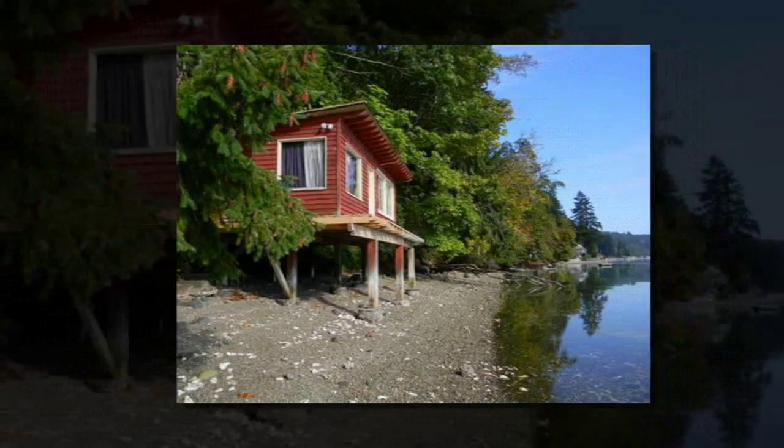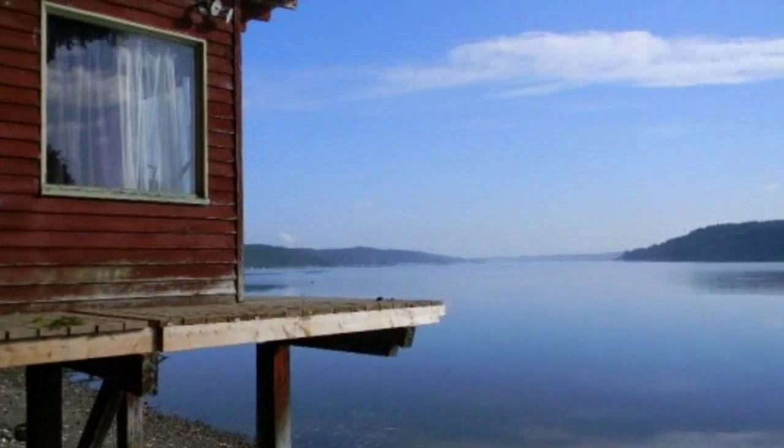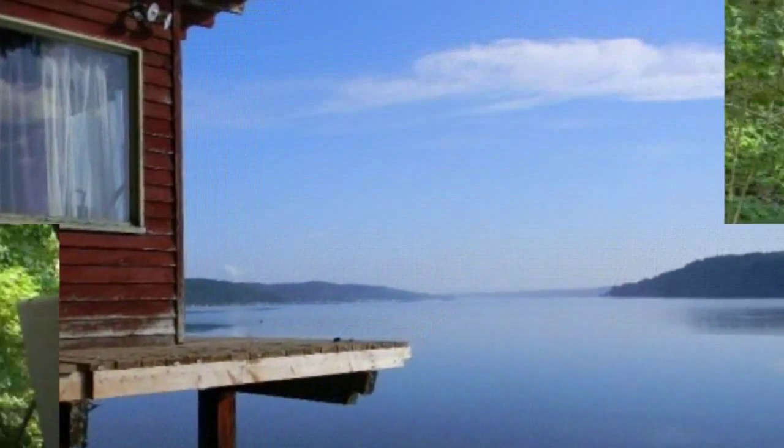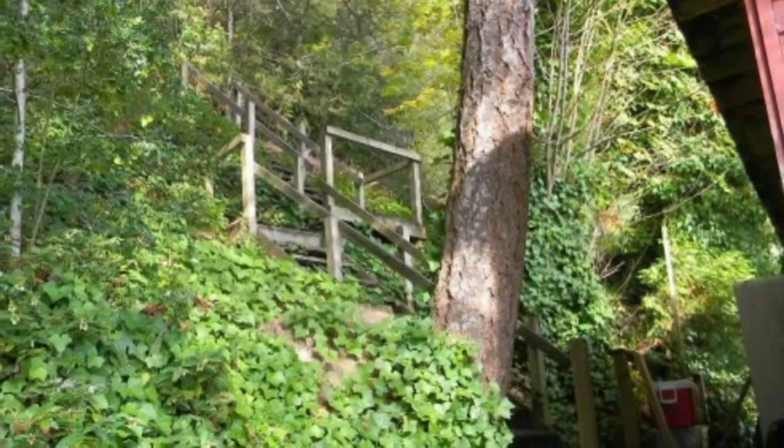This waterfront tiny cabin for sale is on a waterfront lot in Belfair, Washington, with 1.77 acres included. It's definitely not in move-in ready condition, so it needs some work, which could be fun.